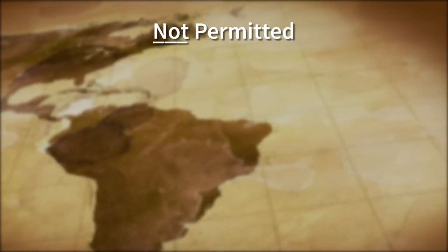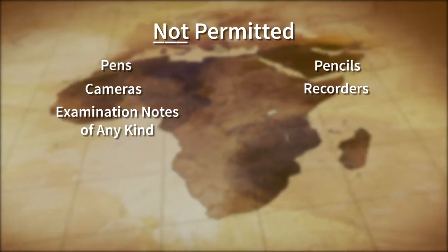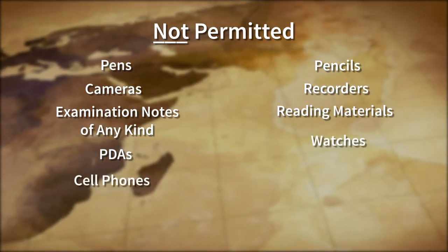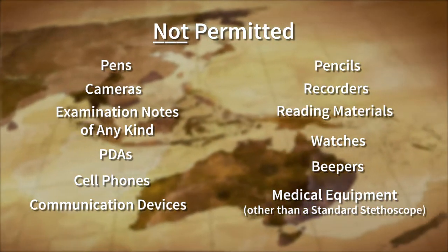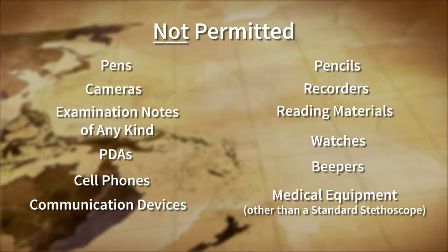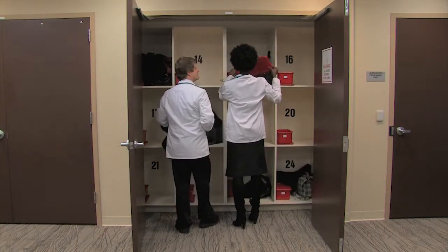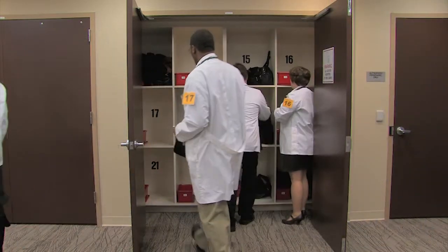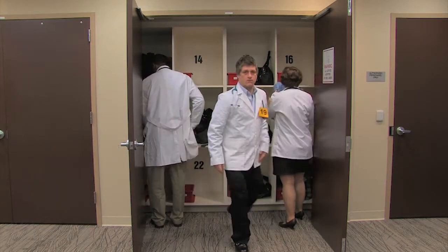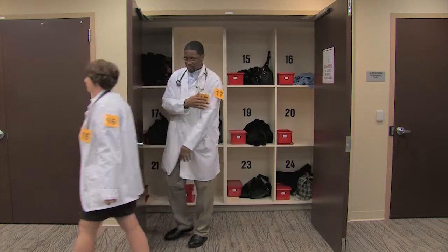You may not keep pens, pencils, cameras, recorders, examination notes of any kind, reading materials, PDAs, watches, cell phones, beepers, communication devices, or medical equipment other than a standard stethoscope — that is, a stethoscope without any kind of enhancement such as digital or electronic amplification or any other enhancement — in the orientation area. Items such as these are not allowed to be used at any time during the exam, including breaks. They must remain in the locked storage area until the end of the exam. Failure to place unauthorized items into the storage area will be considered intentional. Possession of unauthorized items will be considered irregular behavior, and these items will be confiscated.